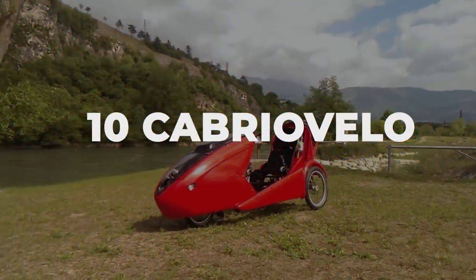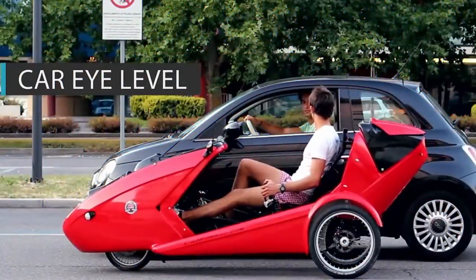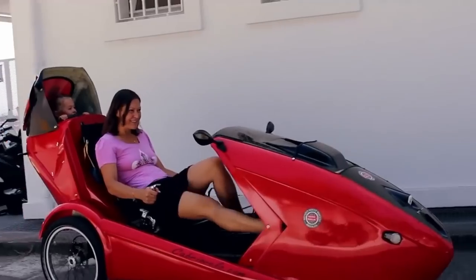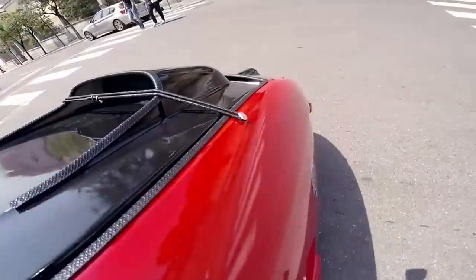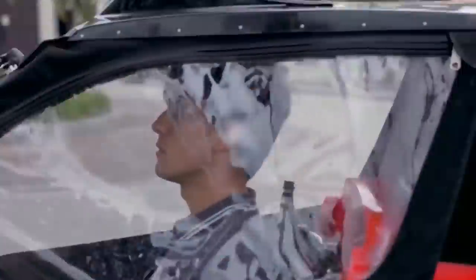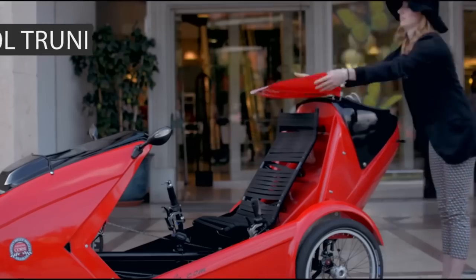Number 10: Cabrio Velo. Kicking off our list of bike cars and velomobiles is the Cabrio Velo, which the owners claim to be the convertible sports car of bicycles. The Cabrio Velo has a stable three-wheel design with two wheels in the rear and one in the front for added control and maneuverability. When bad weather strikes, simply add the full cockpit fabric attachments and you're safe from rain, wind, or snow. This vehicle is designed to be pedal powered, but it also has an electric motor to assist with inclines or just to give the driver a break from pedaling. The Cabrio Velo can be locked like any other bike and includes a trunk where you can store groceries or any other shopping goods.